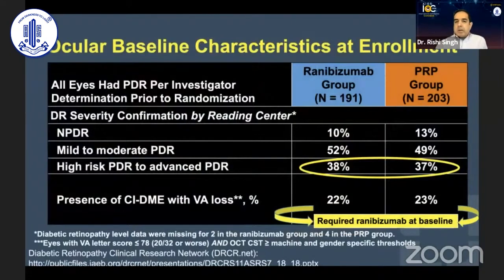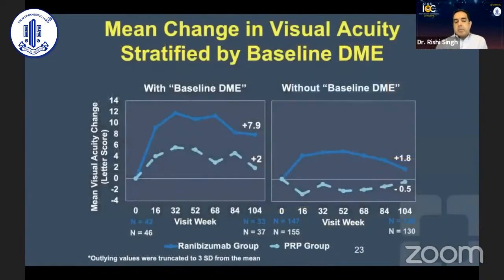Just remember this is not a head-to-head study of laser versus anti-VEGF. Twenty-two patients actually had DME at baseline and therefore required anti-VEGF. So in the PRP group, a lot of patients were also developing DME and getting anti-VEGF. The ranibizumab group was obviously receiving anti-VEGF for DME alongside treatment of proliferative disease. The final outcome of the study showed an improvement in patients with baseline DME and anti-VEGF. But without baseline DME, the visual results were kind of equivocal — and the PRP group also received some anti-VEGF as the trial continued, since developing DME during the trial made you eligible.